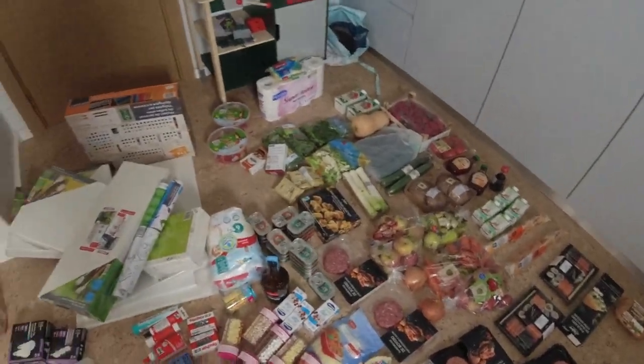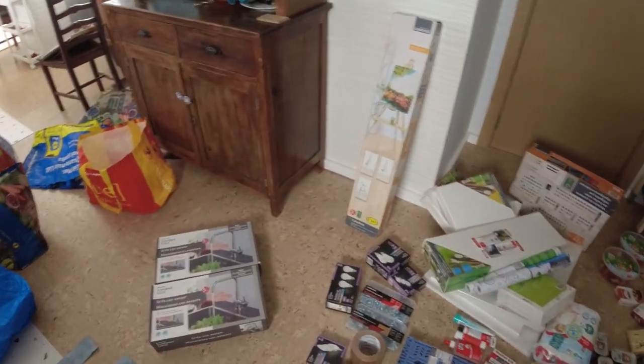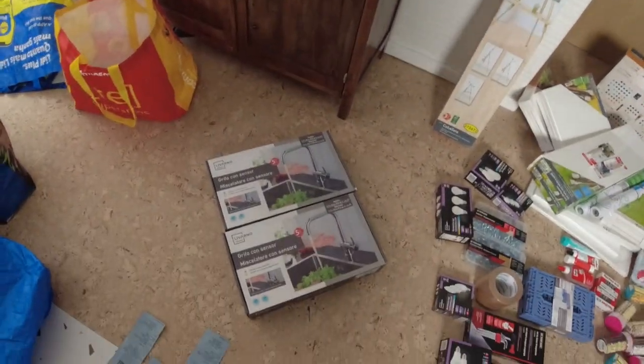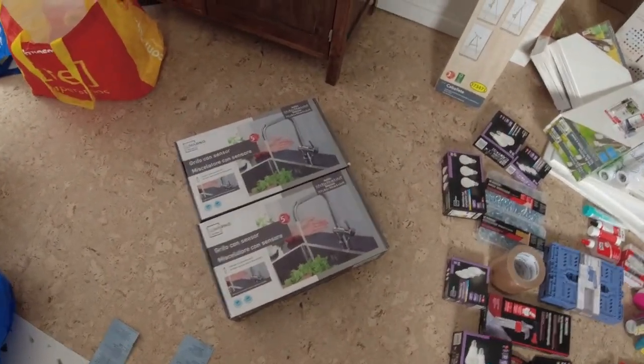Before I jump into the groceries, let me get out of the way the most expensive items that I purchased on this €650 bill in Lidl.